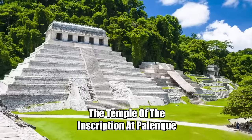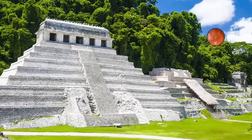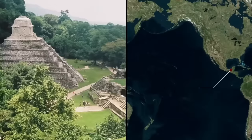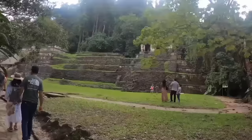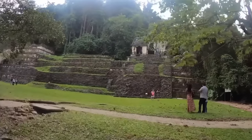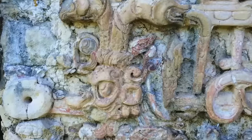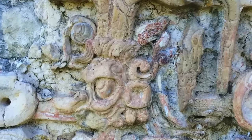The Temple of the Inscription at Palenque is one of the most mysterious structures left behind by the Maya. Palenque is an ancient Maya city located in Chiapas State, Mexico. It is practically bursting with temples. But this one stands out as something of an enigma. It gets its name from the fact that it's carved with over 617 glyphs.